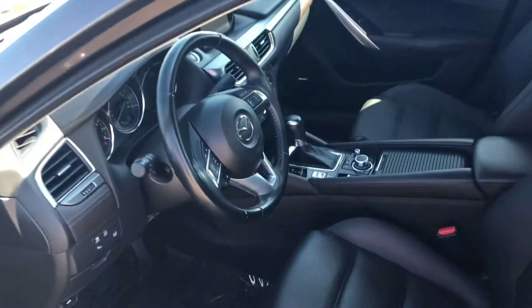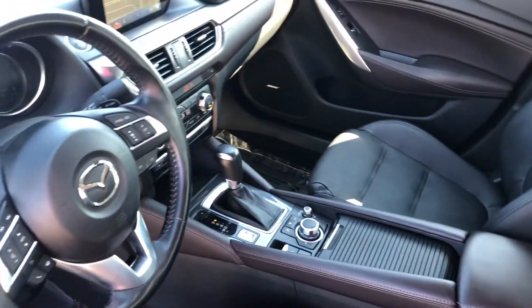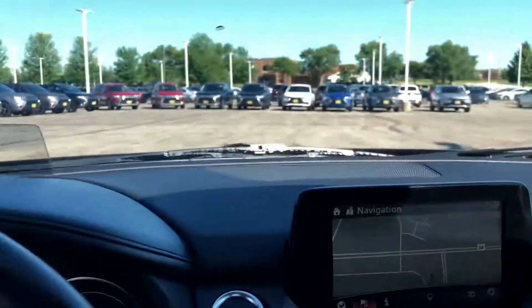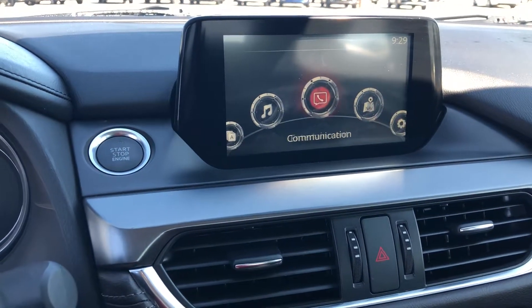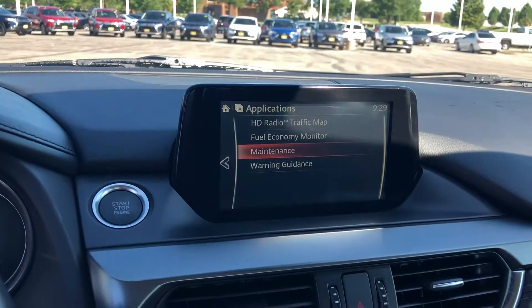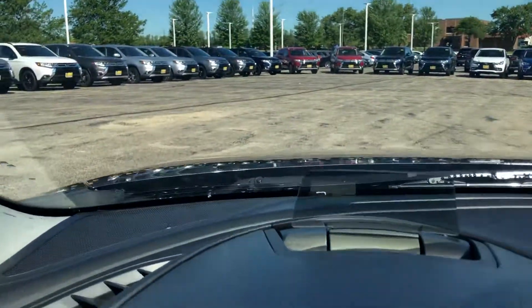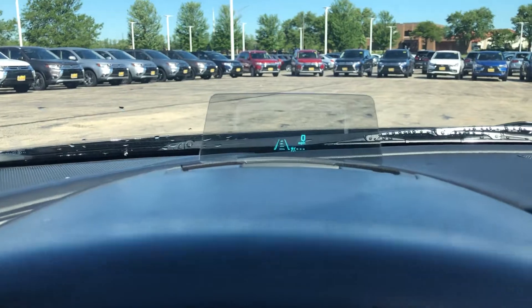We're on to the driver's side. As you can see there, you got the mileage. Got the navigation going right now — see the different functions. What I didn't know is that this has a heads-up display. I've not seen that on the Mazda 6 before. I thought that was pretty neat.